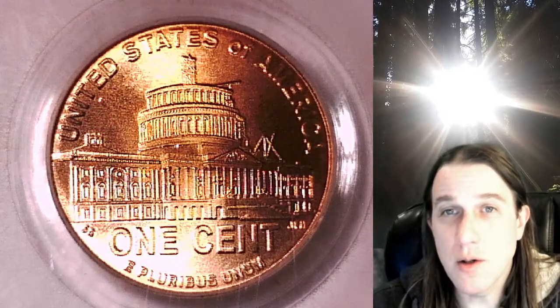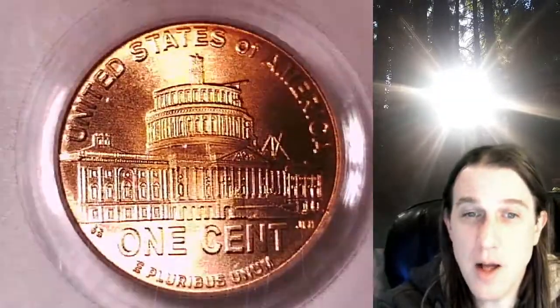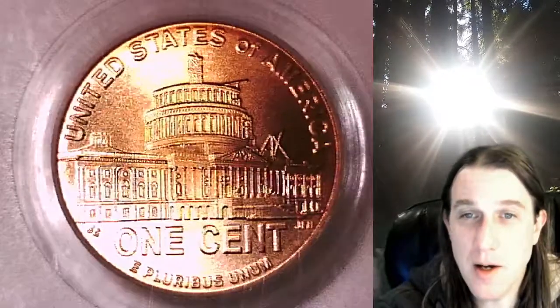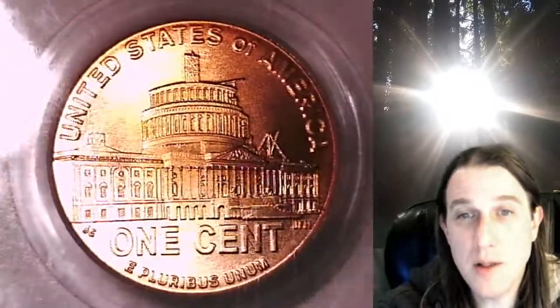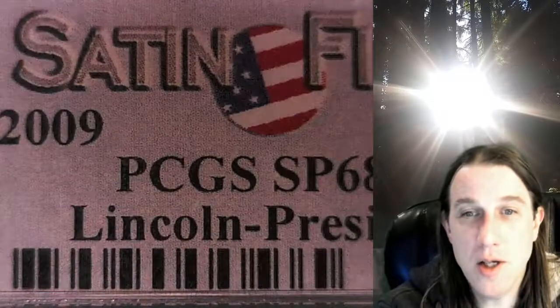Welcome to Time Traveler's Coin Exchange. The next coin we're going to take a look at is a 2009 P Lincoln Bicentennial Cent. This one is a special strike satin finish coin from the Philadelphia Mint. It has been graded by PCGS and they graded it special strike 68 red.